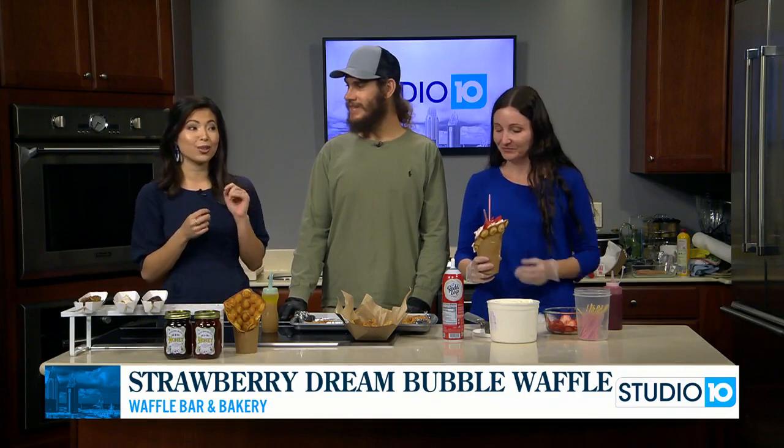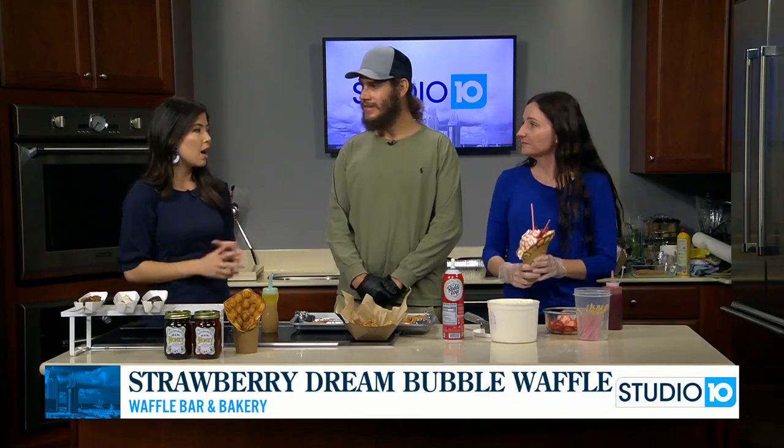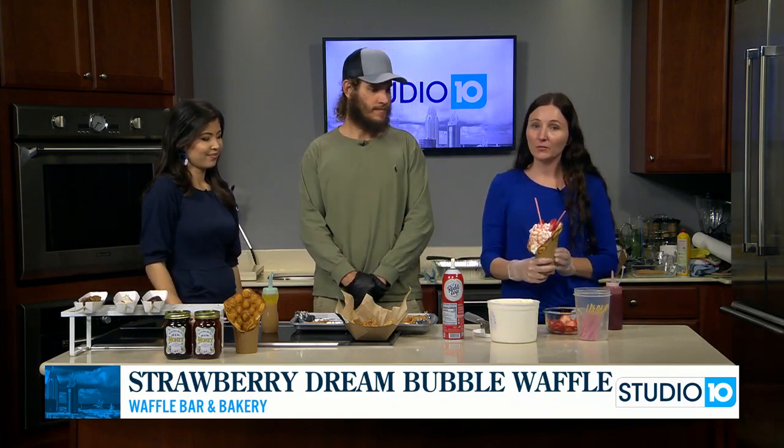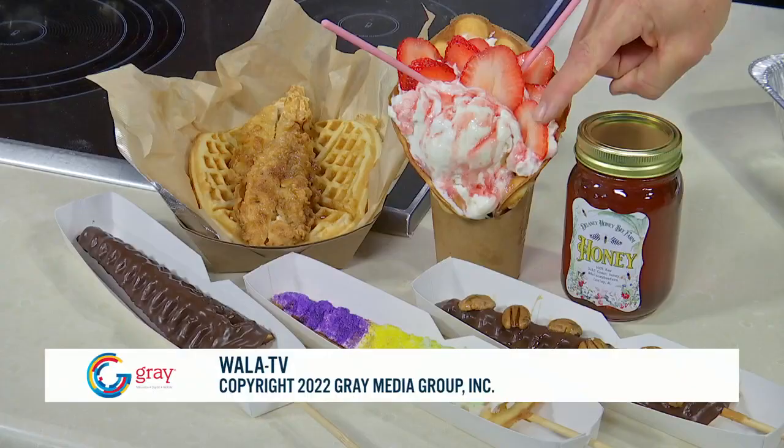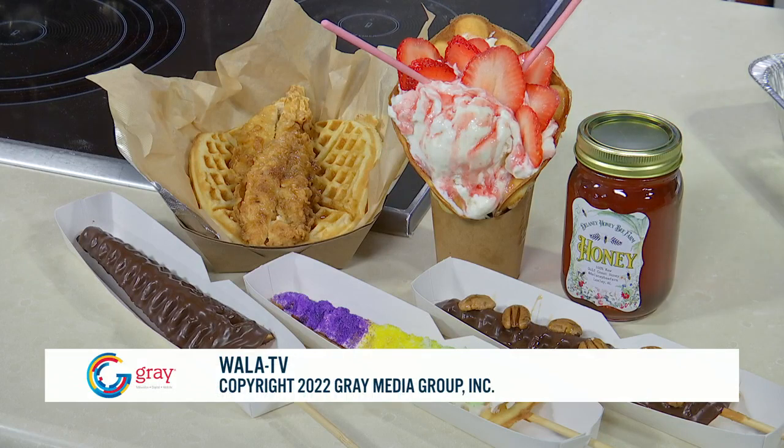You can't forget about the chicken and waffles too. To keep up with us, we are on Facebook at Waffle Bar Bakery and also on Instagram. Thank you all so much for coming this morning — I have a chicken and waffle to eat! The Ballyhoo Festival is coming up March 5th and 6th. Remember, this weekend is a big one on the Gulf Coast — so much going on, so much Mardi Gras, so many festivals. Hope you get a chance to enjoy some of it. We will see you back here Monday morning.